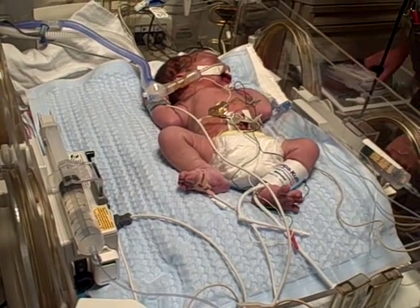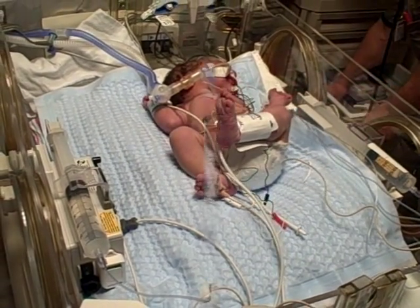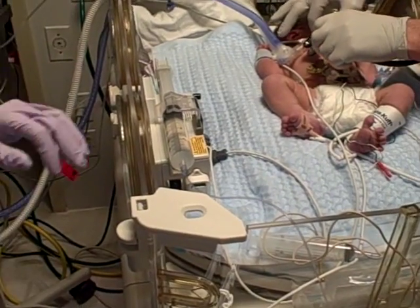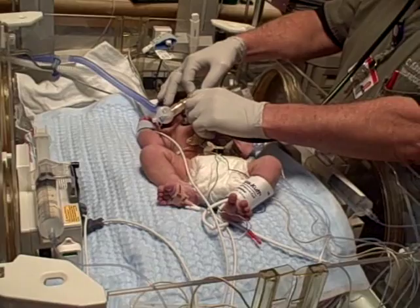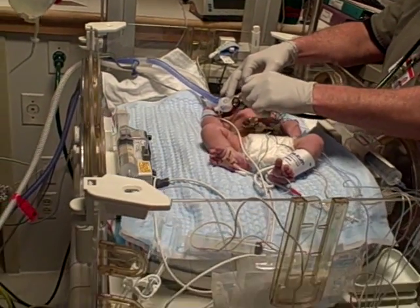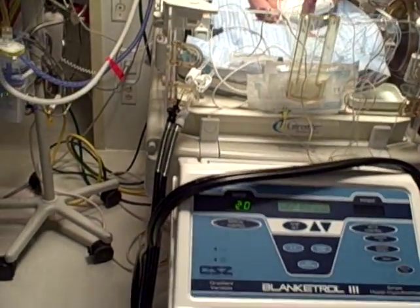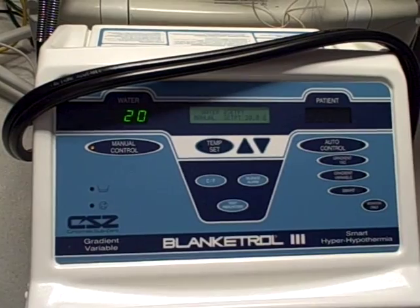It is very important for your baby to be started on this hypothermia treatment within six hours of life. During the 72 hours of cooling, your baby will have their temperature monitored continuously, be given medication for pain and discomfort if needed, and then re-warmed very slowly after the 72 hours of cooling treatment.